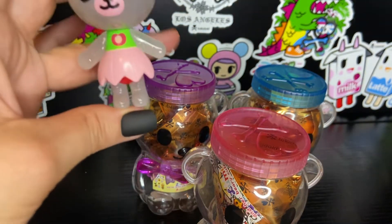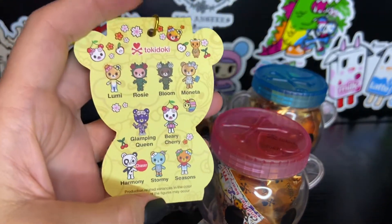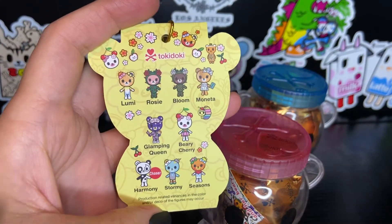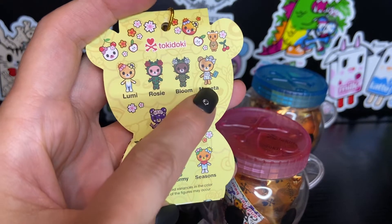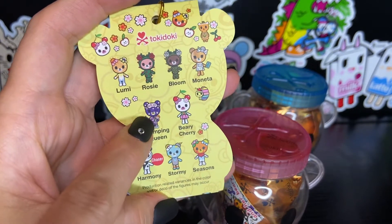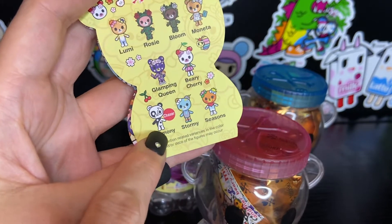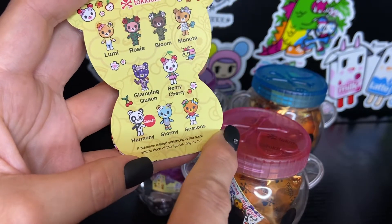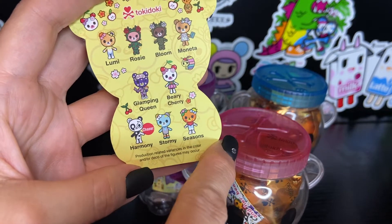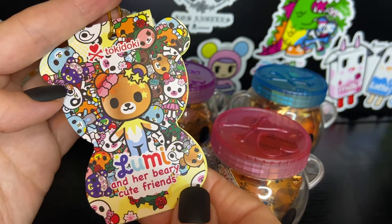I'm very excited to see who else I have — who else is going to be joining the collection. So this is the collection: we have Lumi, Rosie, Bloom, Moneta, Glamping Queen, Berry Cherry. The chaser is Harmony. There's also Stormy and Seasons. I think they're all really cute, so I'm really looking forward to seeing who else is going to be joining my collection today.